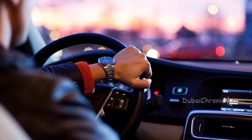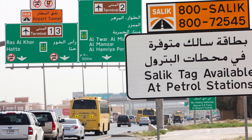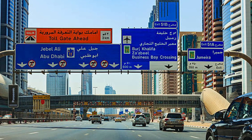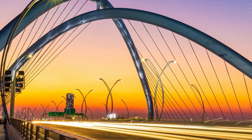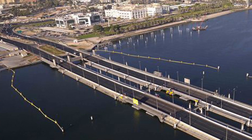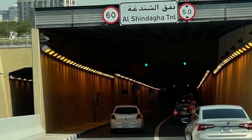It is possible to drive in Dubai and never pay SALIC, because there are alternative routes without SALIC gates. Roads like Sheikh Mohammed bin Zayed Road 311, Emirates Road 611, and Al Khail Road are alternatives. Alternative bridges with no SALIC toll gate include Infinity Bridge, Business Bay Crossing, and Floating Bridge. The alternative tunnel with no SALIC toll gate is Al Shindagha Tunnel.